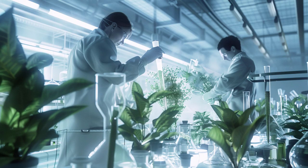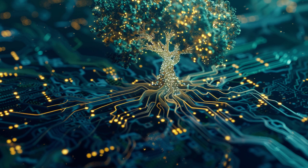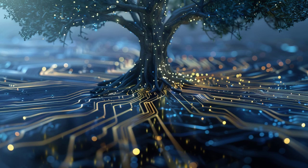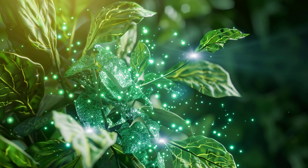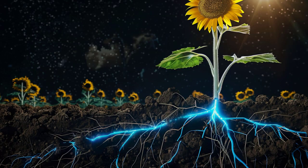Artificial photosynthesis holds immense promise for the future of solar energy. It's a game-changer, a beacon of hope in our quest for sustainable energy solutions. By simulating nature's own process, we can unlock a way to transform sunlight into chemical energy more efficiently than ever before. Not only does this approach offer a solution to the storage and cost challenges of traditional solar technologies, but it also has the potential to significantly reduce our carbon footprint.